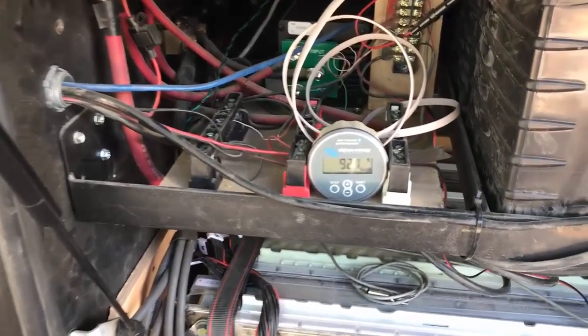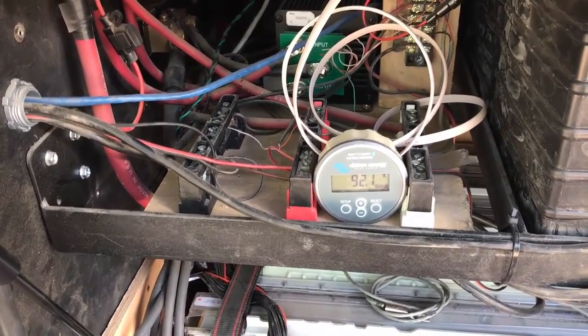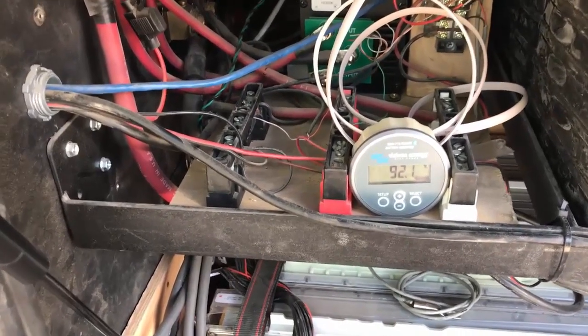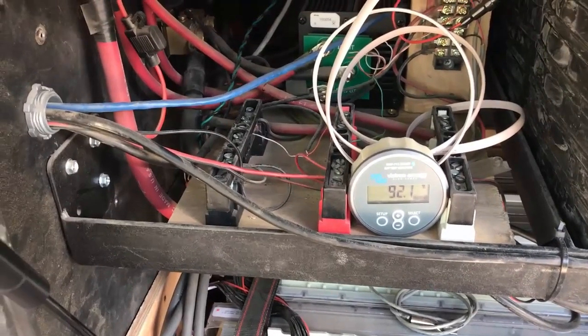We also added a Victron device — it's a Bluetooth device that allows you to track the state of charge from anywhere in your RV. You can see right now we are at 92%.